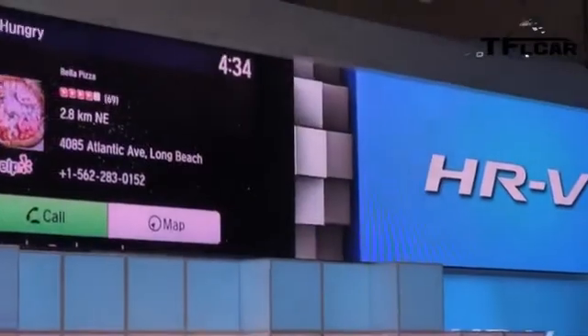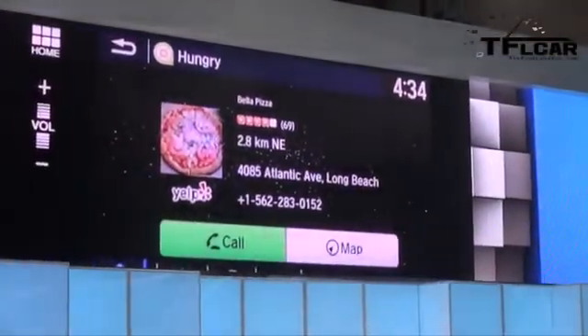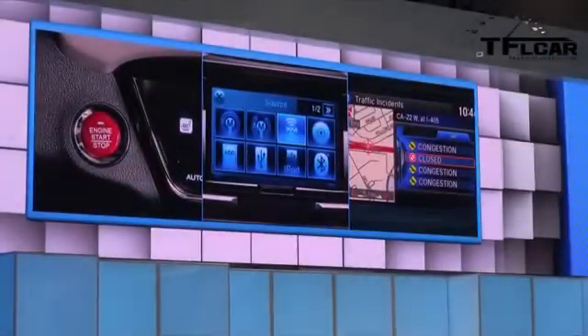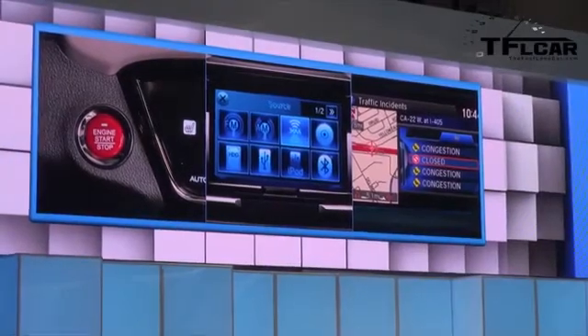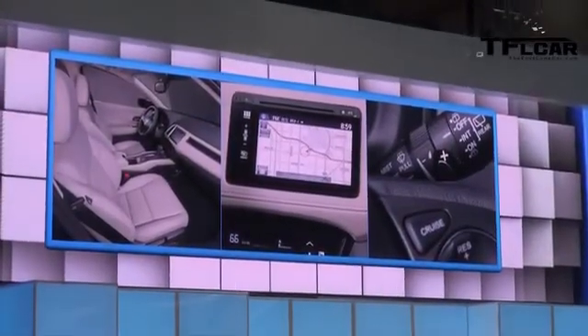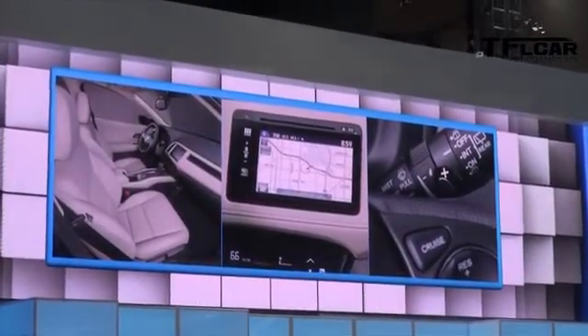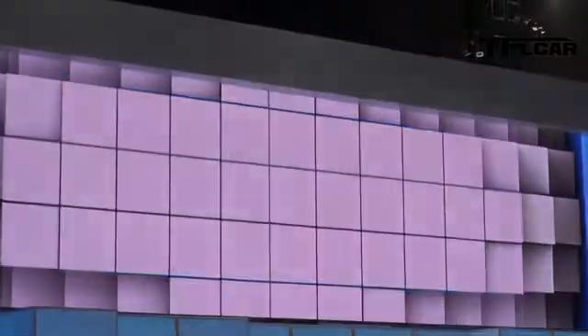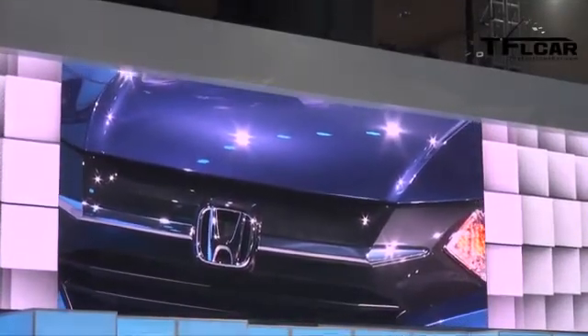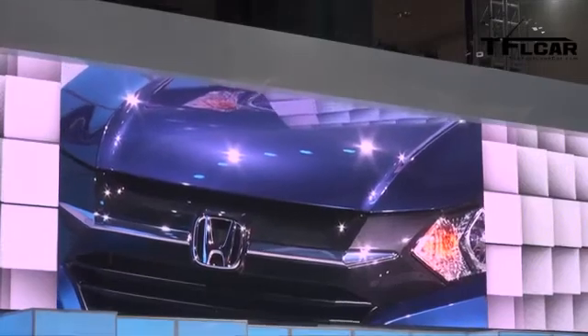But the fun doesn't stop there. For customers who want even more, our Display Audio 7-inch touch screen allows you to swipe, tap, and pinch your way to the features and settings you desire. While smart entry with push-button start, XM radio, Honda HD digital traffic and radio, heated front seats, embedded GPS navigation, paddle shifters, and leather trim are all available features. So the all-new HR-V crossover will deliver strong value for money — it's the complete package.